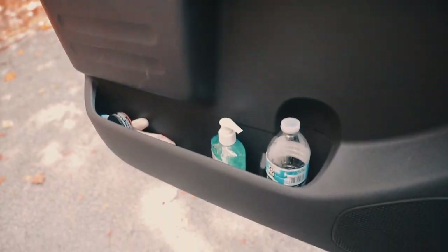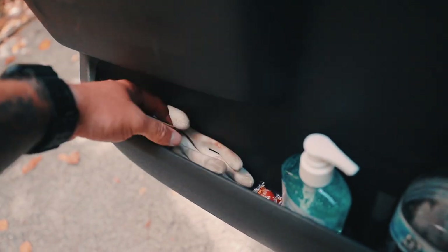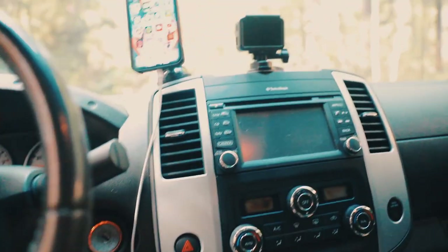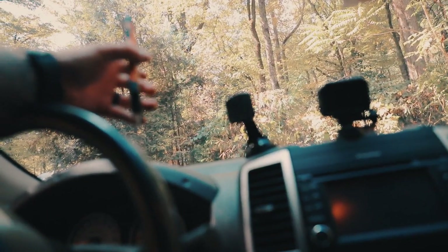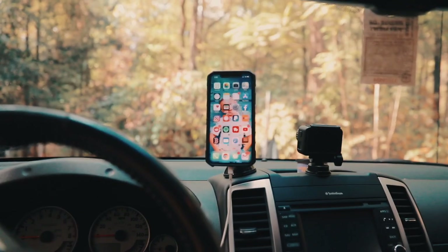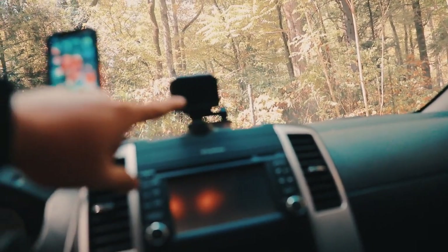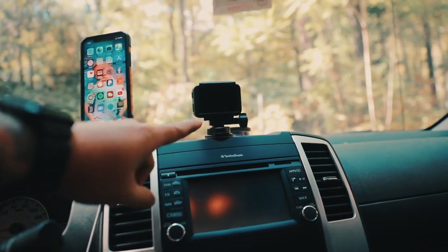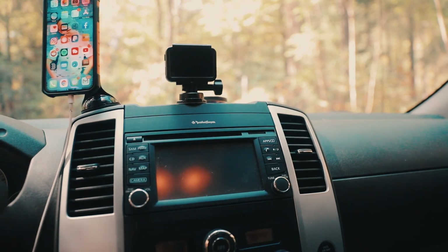Starting off with the driver door, I keep some simple hand sanitizer here and a nice pair of gloves down in here. Getting into the interior, I have a simple magnetic mount for my phone — I do all my navigation straight from my cell phone, so it's right there, nice and legible going down the road. I also have a DJI Osmo Action — that's pretty much just like a GoPro but better. I'll fight anybody that wants to say any different than that.